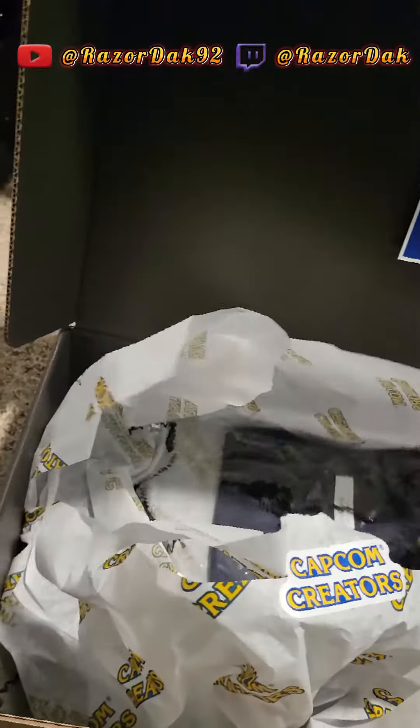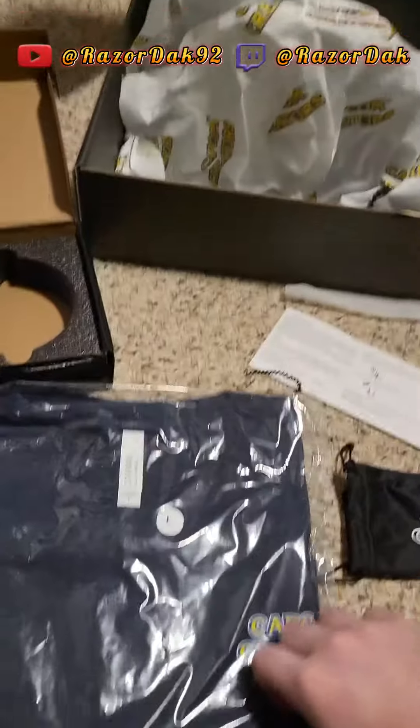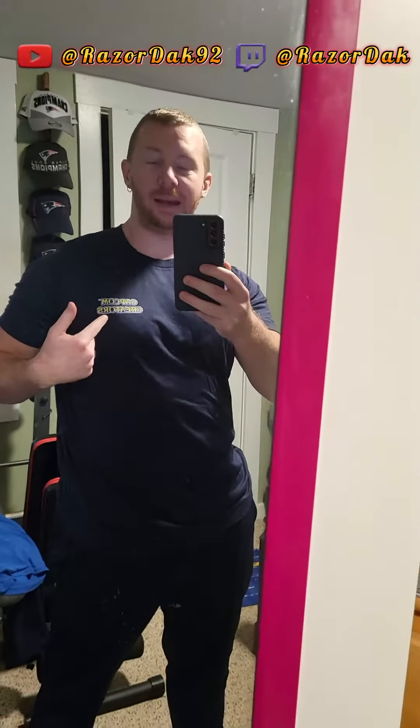And we got another item. What do we got here? Whoa! It looks like a t-shirt. Capcom creators t-shirt. I love it, and it is so comfortable. This is awesome.